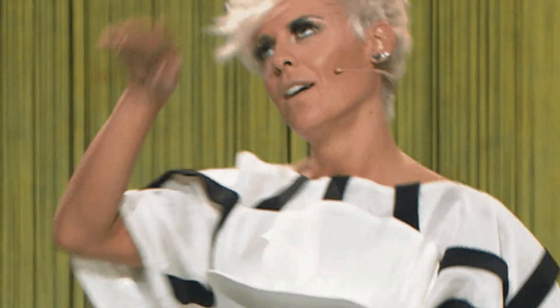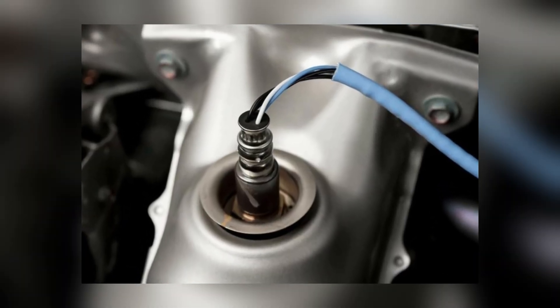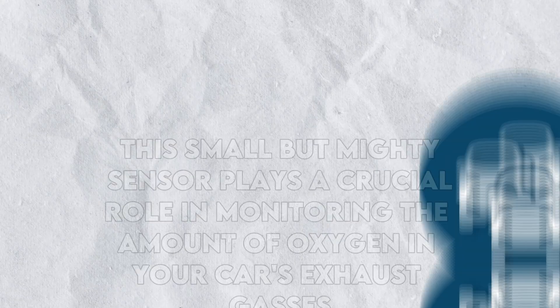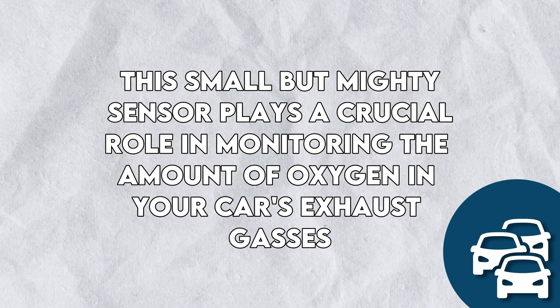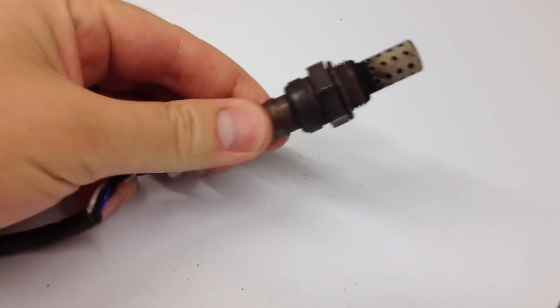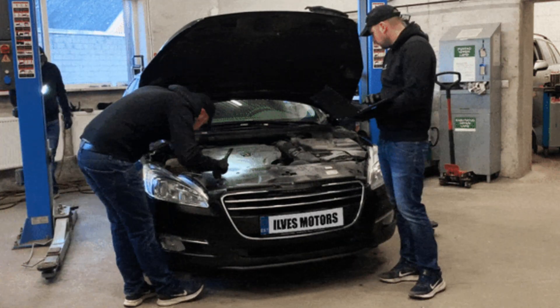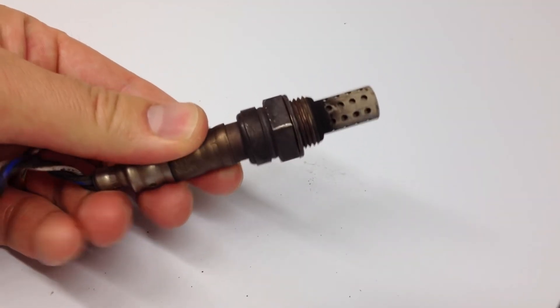There's more: if your car starts acting like a drama queen with rough idling, hesitating, or even throwing engine misfires into the mix, that cheeky oxygen sensor might be pulling the strings. And if your car fails an emission test, don't just blame the smog — a wonky oxygen sensor could be hiding in the shadows, causing an unbalanced air-fuel mixture. This small but mighty sensor plays a crucial role in monitoring oxygen in your car's exhaust gases, and when it malfunctions, it can disrupt engine performance and lead to a variety of issues.